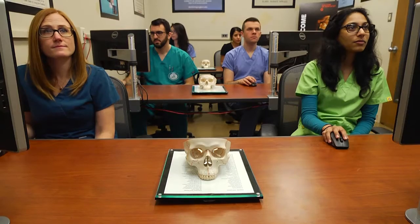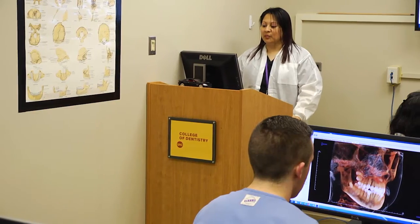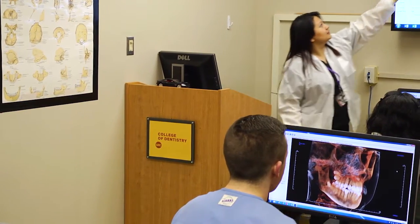So the patients benefit from less radiation, from ease of operation, from the opinions of all the clinical specialists within the building when needed. And our students benefit as well, because a graduate from the College of Dentistry will be trained in what's best for his or her patients.